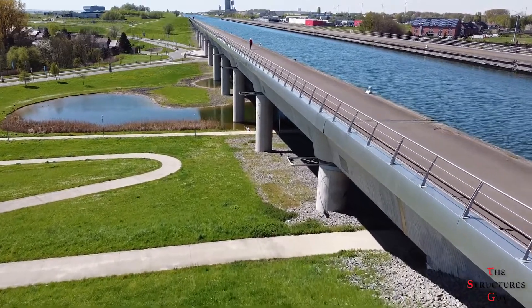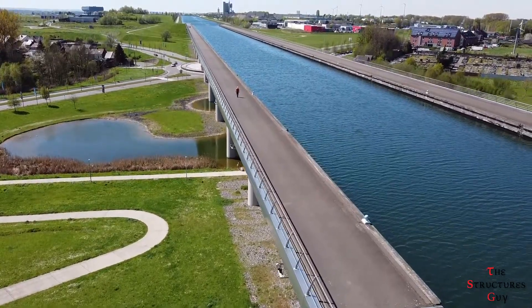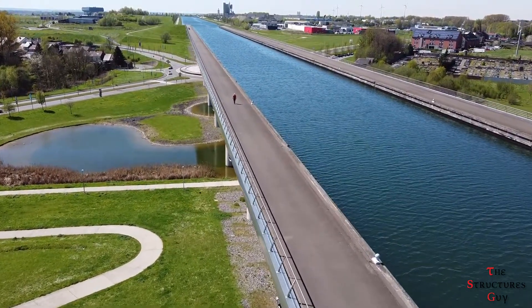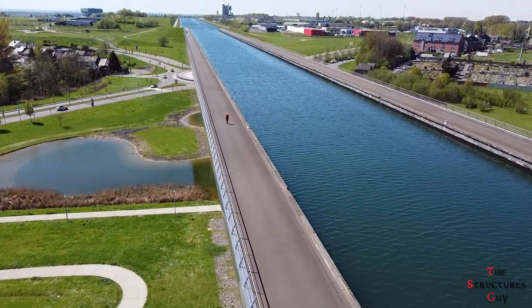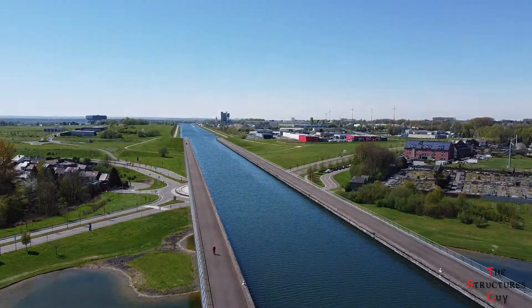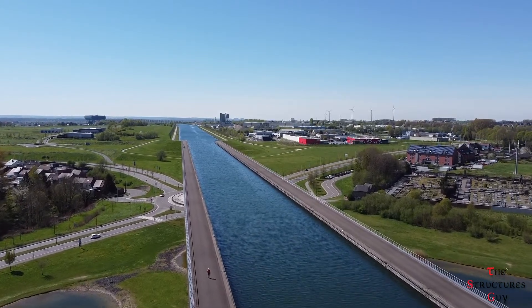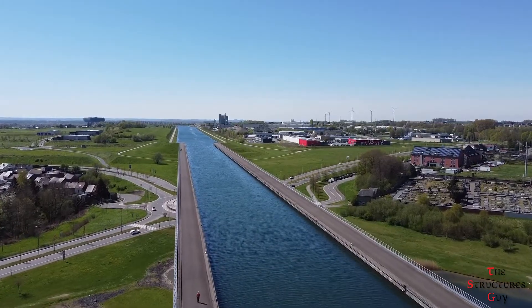The South Canal Viaduct supports 80,000 tons of water — 8 times more than the weight carried by a typical road bridge. Pedestrians can walk along the 6-meter wide surface roads on either side of the canal. The structure needed to be designed to always withstand the presence of water, which is why it is composed of high-strength materials.